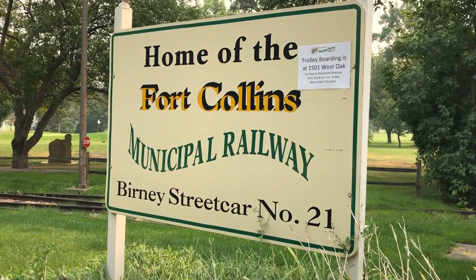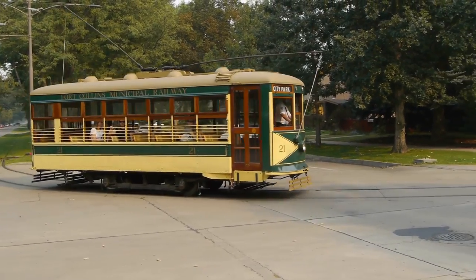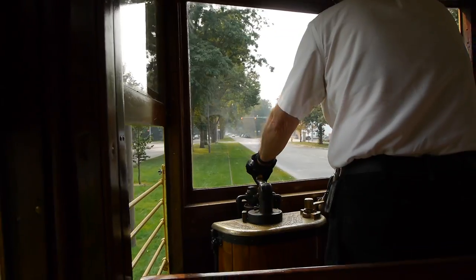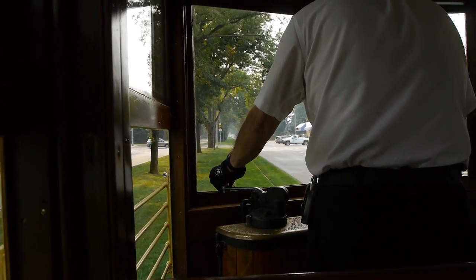We're still showing you guys video from the narrow gauge convention. This week we want to take you to Fort Collins to show you their amazing trolley, because boy do they have an amazing trolley. And Fort Collins itself is a cool town — it's a beautiful town, right out of Norman Rockwell. Just really cool, and they have this cool trolley.